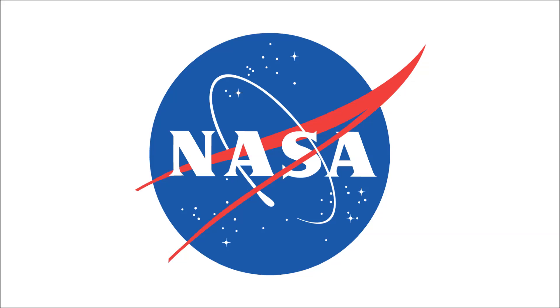So instead they used a modified version of the Jupiter-C sounding rocket, which was a suborbital rocket that the military used, and they renamed it for civilian purposes the Juno-1. That rocket launched a different satellite, which was called the Explorer-1.